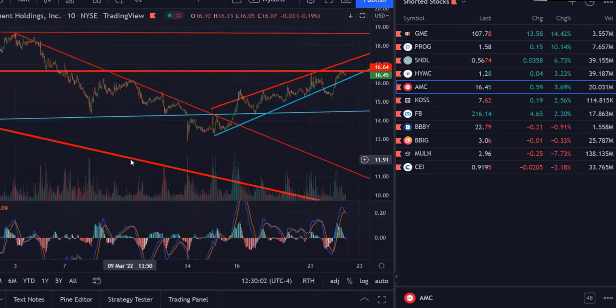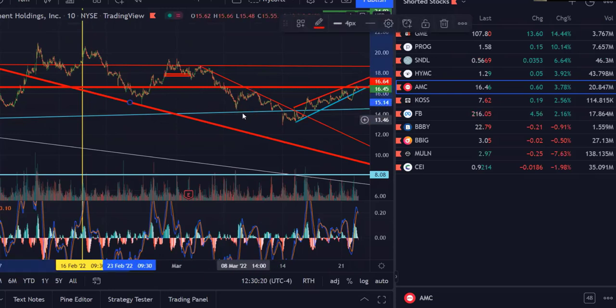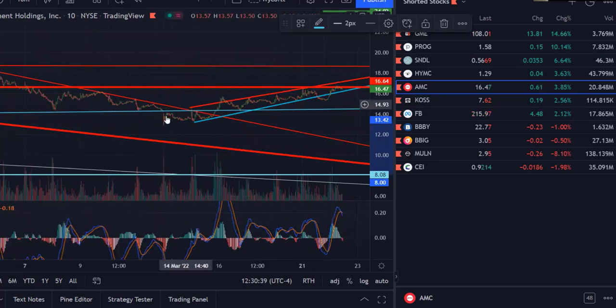This right here is the downward triangle AMC's been in — this little triangle, these lines. It traveled inside of that, found support right here, and started going. Once it reaches the resistance line it bounces, bounces off the support line, and goes into this triangle. When it gets there it has a decision to make: does it break up or break down? In this case it broke down below the support line, still traveling inside of this — they call it a megaphone.